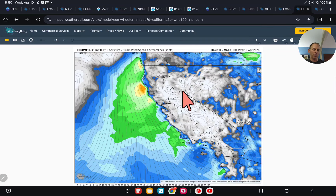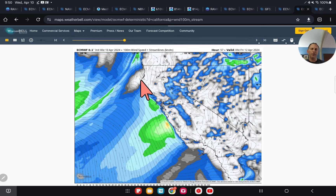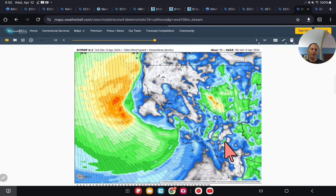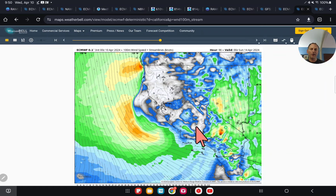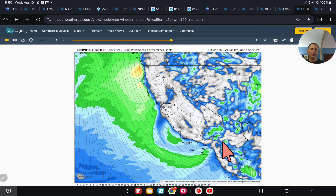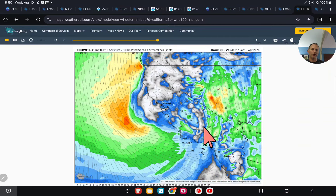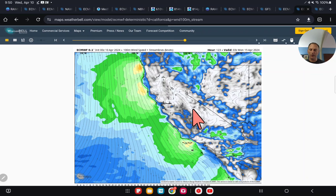Now taking a look at 100-meter wind speed — the system's going to bring some gusty winds with it as well. You'll see the frontal system moving down on Friday and the storm setting up shop, starting to tighten that gradient across the higher terrain, some of the coastal ranges, and the desert areas in Nevada through Arizona. Some pretty gusty winds are incoming with this storm system, and we'll look at that in a bit more detail with the high-resolution models as we get closer.